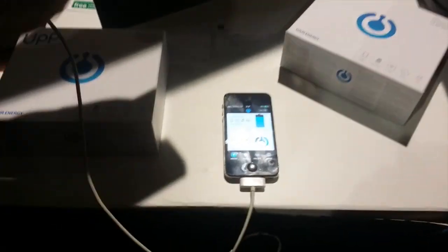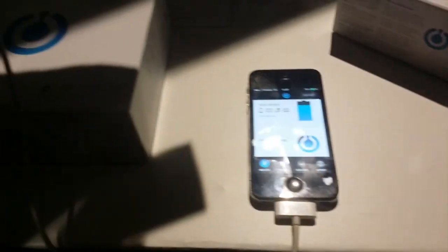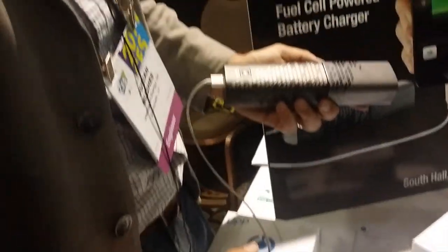Right now it's charging. You'll see this is what's left in the cartridge — this is the hydrogen in the cartridge. And this is what's left in the phone, so that's the battery on the phone — it says 17 odd percent. You'll know when the cartridge is running out, so you'll have time to go and buy another one.